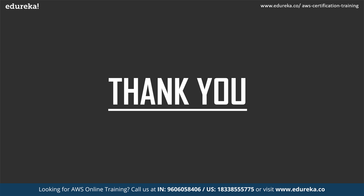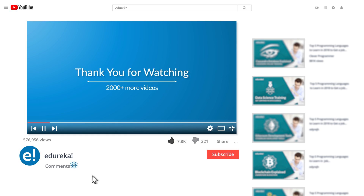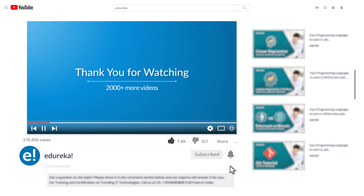With this, we have come to the end of this session. I hope it was helpful. Happy learning! I hope you enjoyed this video — please like it and comment any doubts or queries and we will reply at the earliest. Do look out for more videos in our playlist and subscribe to the Edureka channel to learn more. Happy learning.